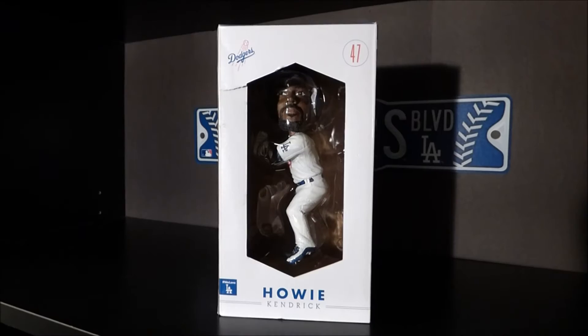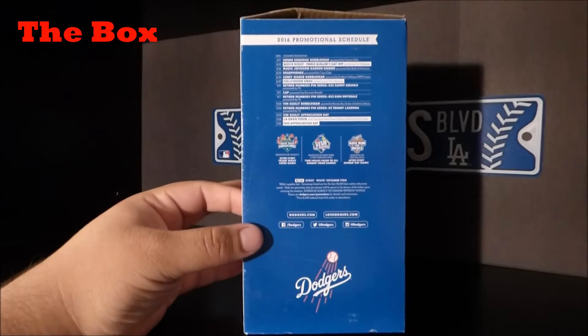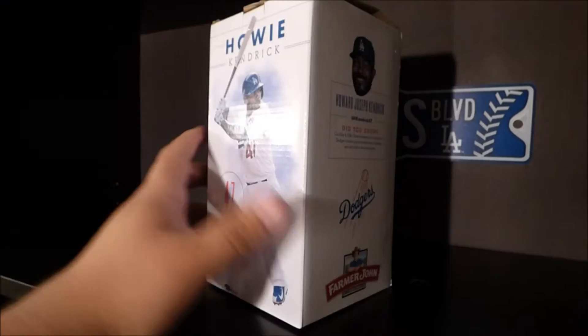Here's the Howie Kendrick bobblehead box. Here's the front of the bobblehead box. Turn to the side — we got the promotional schedule. On this side, an actual picture of Howie. On this side you got some facts about him. And on the top of the bobblehead box it says Dodgers 2016 bobblehead number eight of ten.